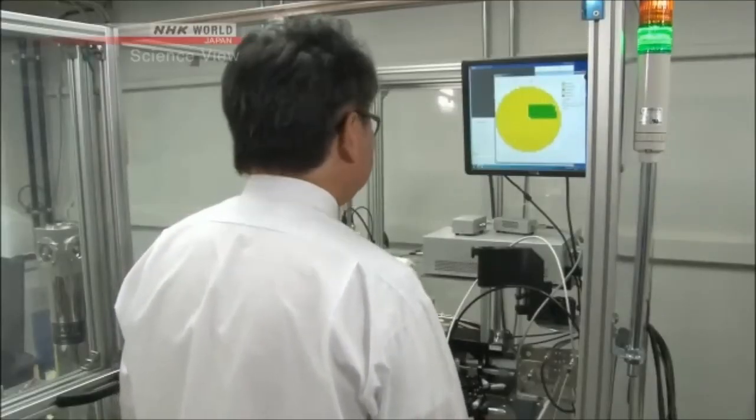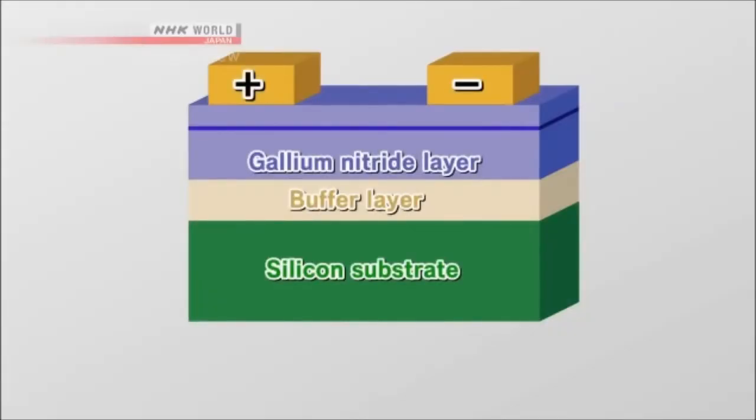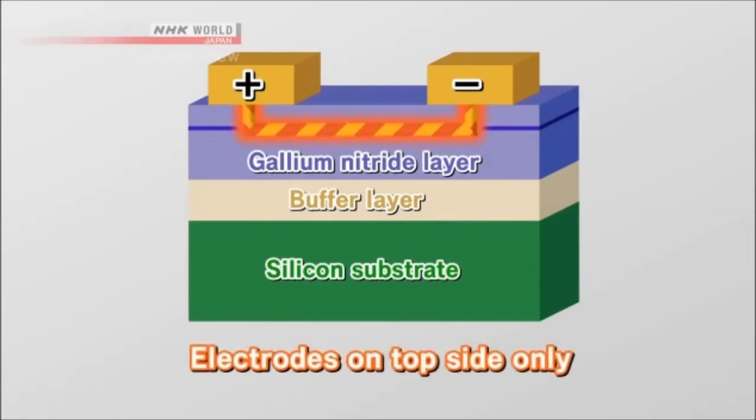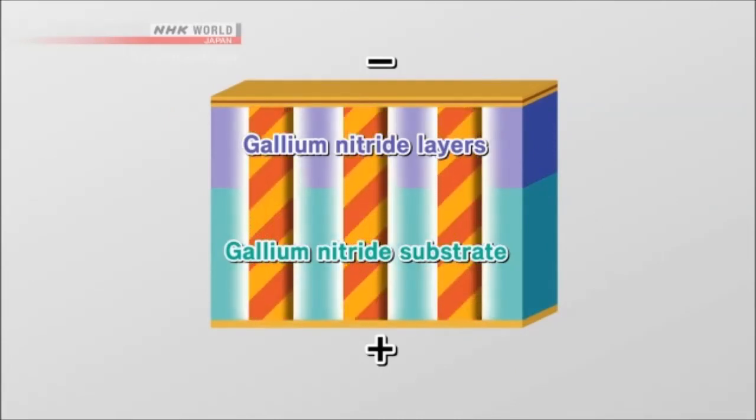Tsuda is now trying different combinations of materials and different temperatures and pressure levels to produce more resilient gallium nitride crystals. Also, because semi-conducting gallium nitride is usually grown on top of an insulating substrate, an electrode can't be provided on the opposite side, so electrical current only flows near the surface, not fully utilizing gallium nitride's unique properties. Tsuda is working on making the substrate itself gallium nitride, which would enable electrodes on both sides.